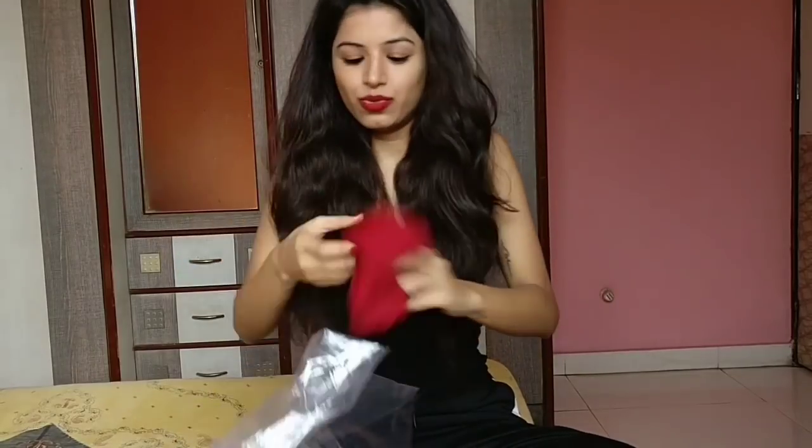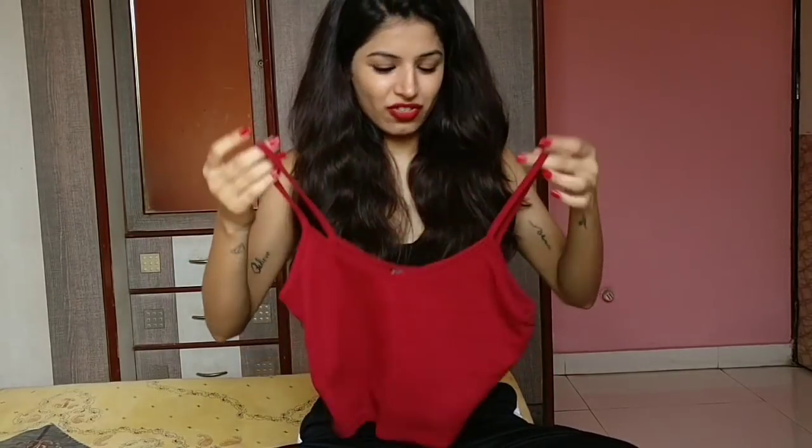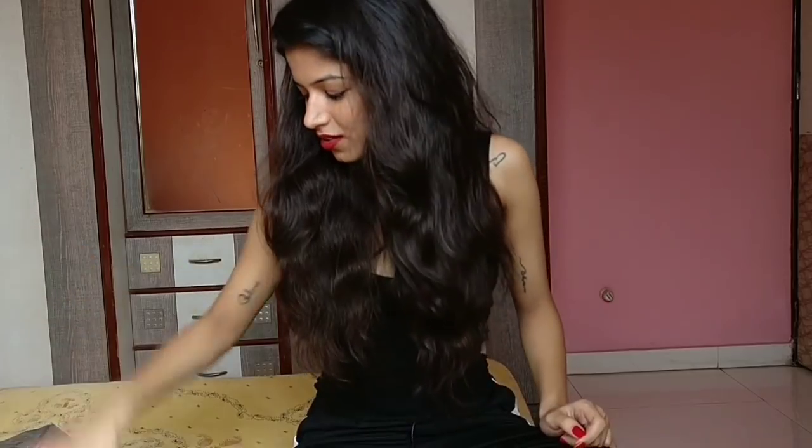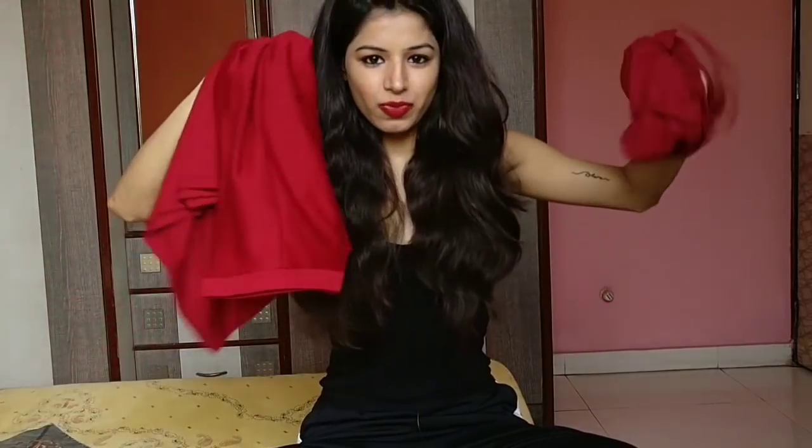Next one is again maroon. So you can see my obsession for maroon colour. This is a crop top, like a basic crop top. I got these two tops from Romwe.